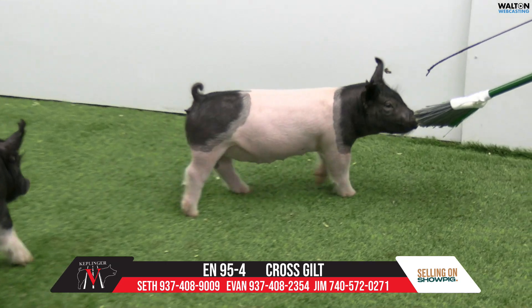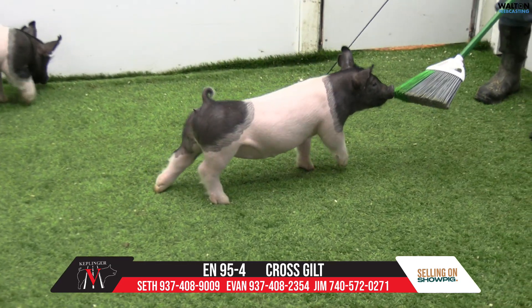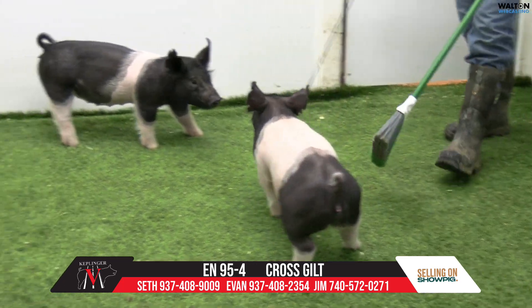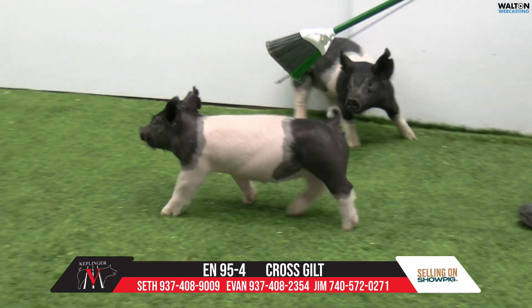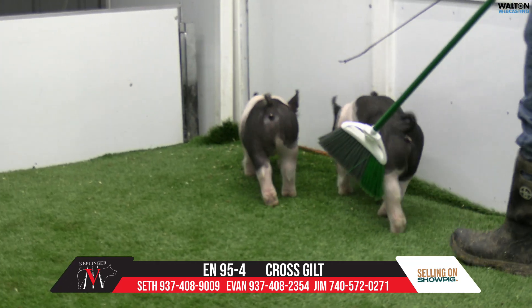Her athleticism is really good. She's tall-fronted and level made down her top. She reaches off her hind leg good with an abundance of muscle in a green type of fashion. Heavy bone kind of a hog that has, again, just comfort level.